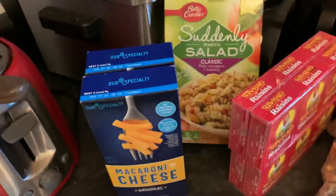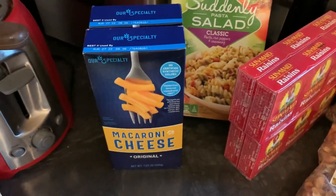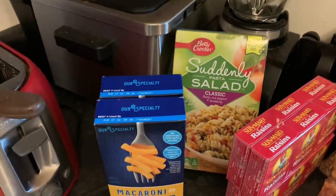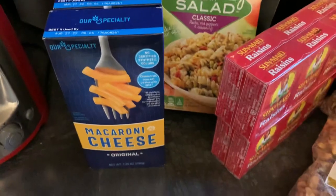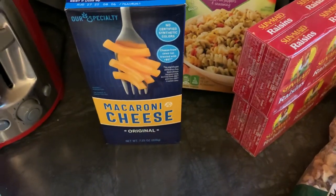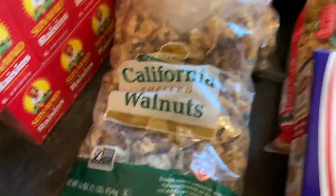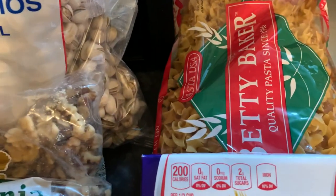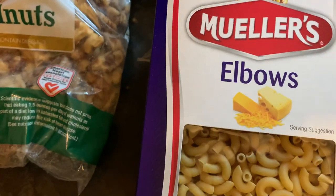On the pasta and baking front, we got two boxes of macaroni and cheese, Suddenly Salad, two packs of six boxes of raisin bran, pistachios, walnuts, egg noodles, and elbow macaroni.